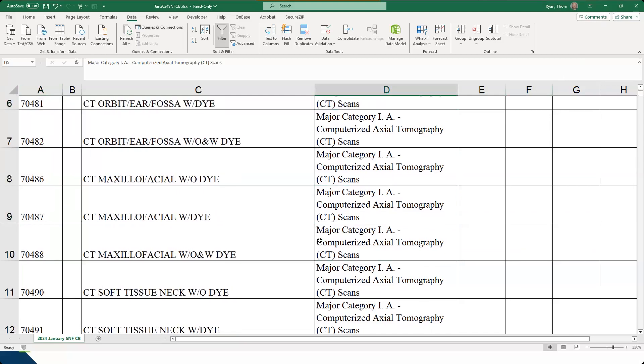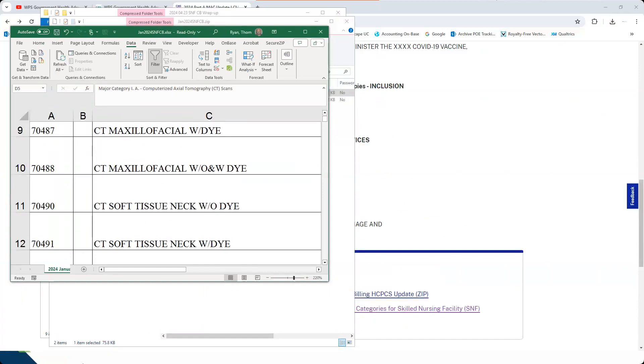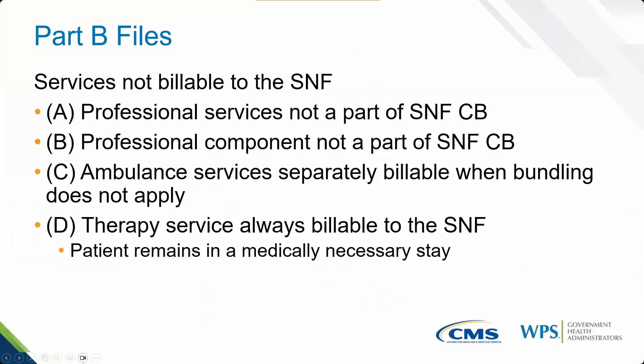Keep in mind this is the Part A file. There are certain things categorized as Part B, and that's what we're going through next. The Part B files cover Part B services that are only ever payable under Part B, such as professional services — that's what the first two files cover. The third covers what happens when it's not a Part A stay — that's ambulance services. And then therapy services, which are always under a medically necessary portion but billable with the SNF. CMS gives us both Part A and Part B files.